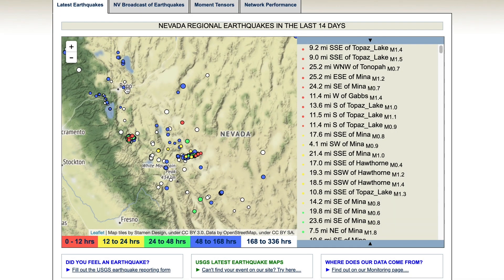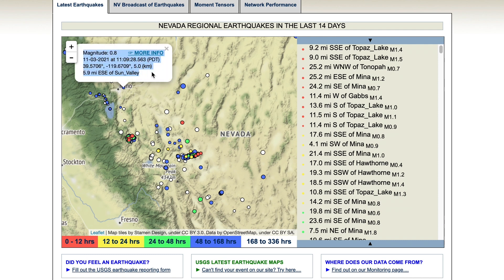As their website states, the laboratory operates a statewide network of seismographic stations and investigates the sizes, frequencies of occurrence, and distribution of earthquakes in the region, and other problems related to seismic risk in Nevada.